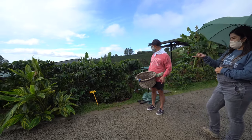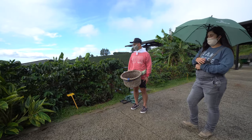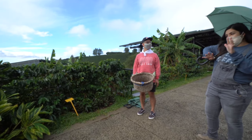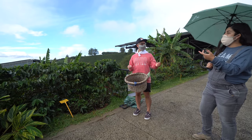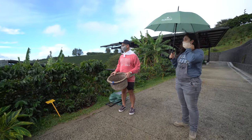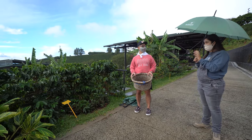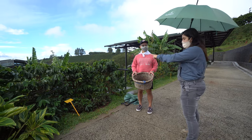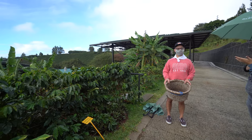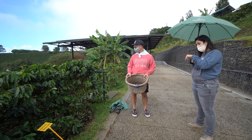All the fruits you see were flowers at some point — exactly like a pregnant woman. Nine months after the flower, the cherry appears where the flower was. Because not all the flowers bloom at the same time, not all the cherries ripen at the same time, which is why you see green and ripe cherries together. You only pick the ripe ones — the red or yellow ones.